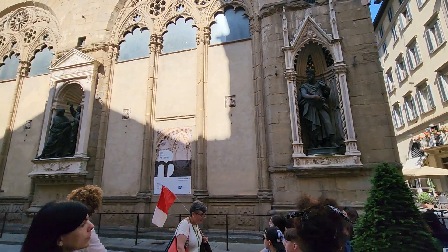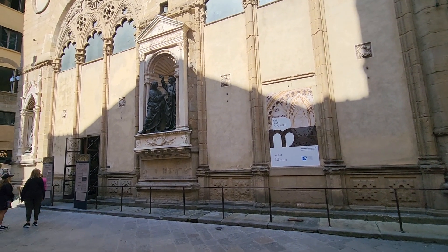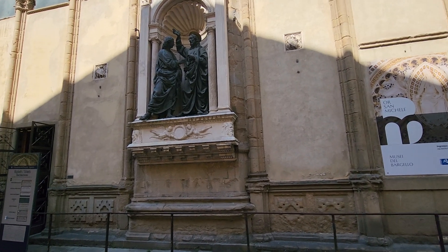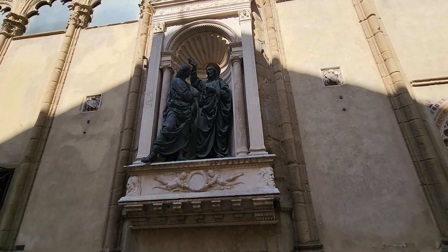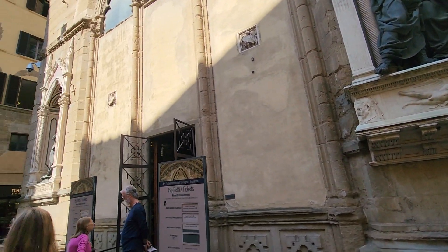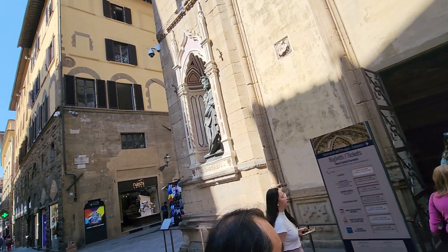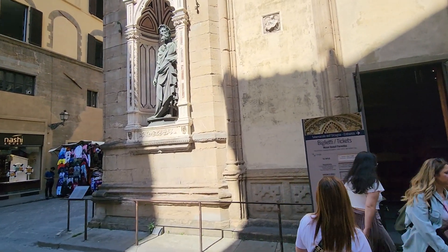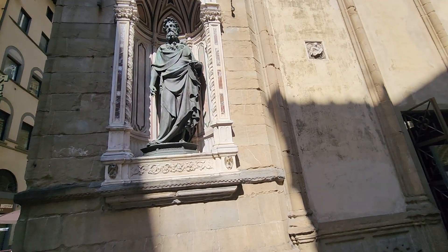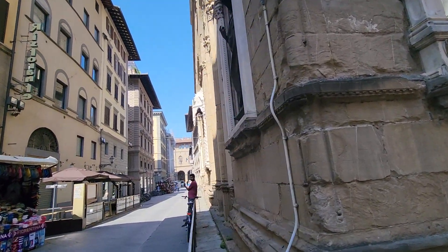I will show you guys this gorgeous church — this is San Michele. It has some of the most gorgeous statues, commissioned by the different guilds from the greatest artists we know of. There's also a ticket stand here, so it's hard to get around. These are replicas; the originals are upstairs. This also used to be a granary, I believe.